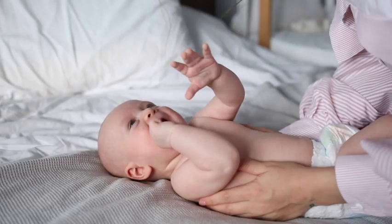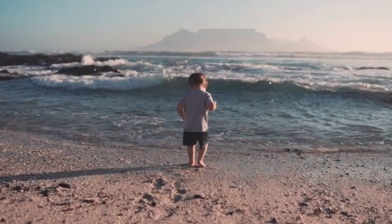Hey guys, this video is about traveling on a domestic flight with a baby and a toddler. Hope you enjoy!